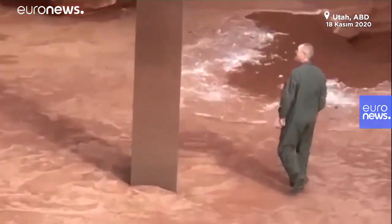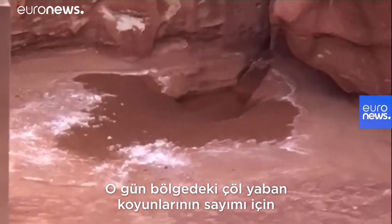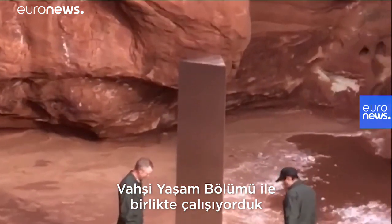That is just wild. And on this particular day, they were working alongside our state partners, the Division of Wildlife Resources, counting desert bighorn sheep in that area.